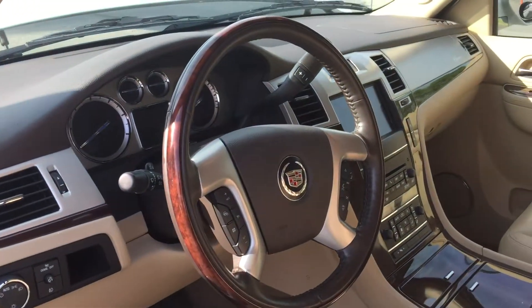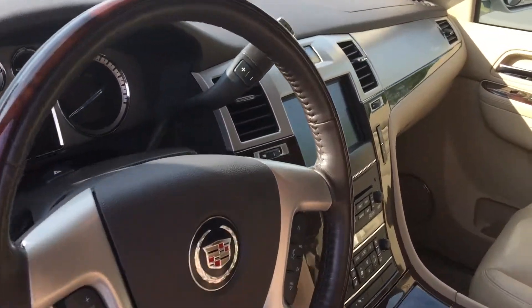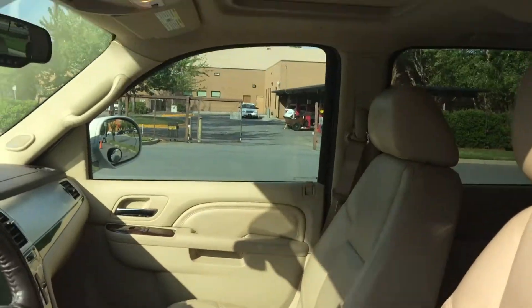Let's take a look at the inside of the front. It has a heated steering wheel with woodgrain trim, navigation, heated and ventilated front seats, and a moonroof.